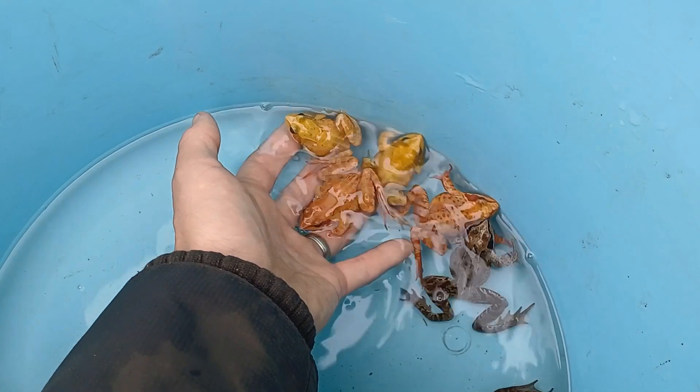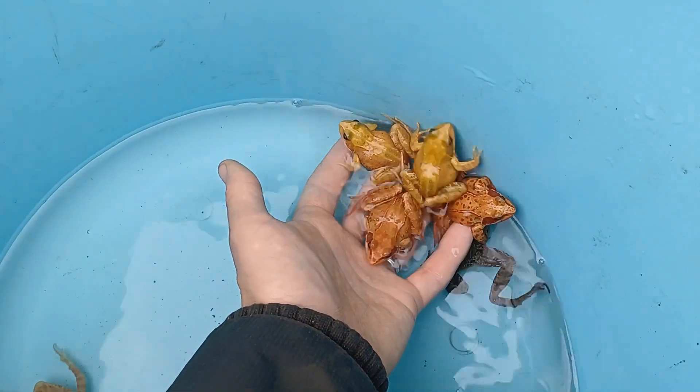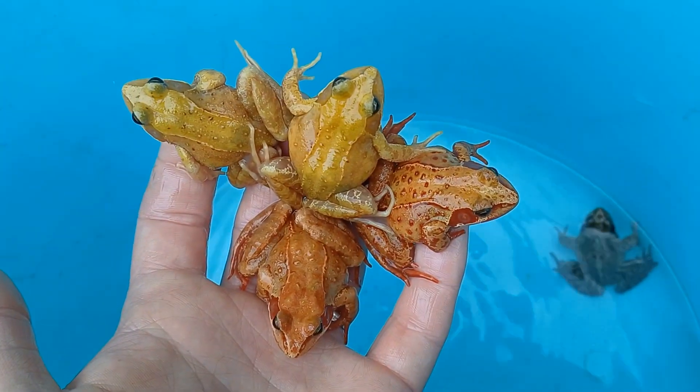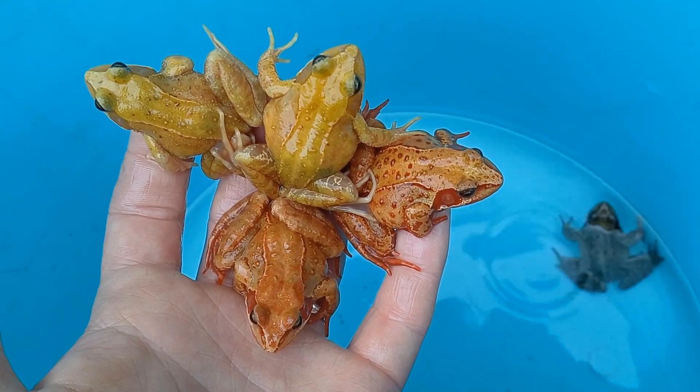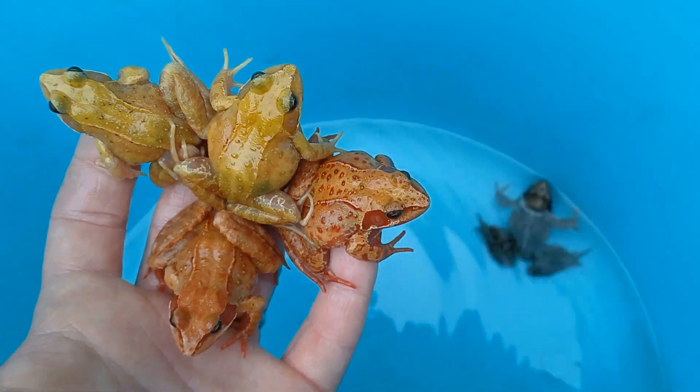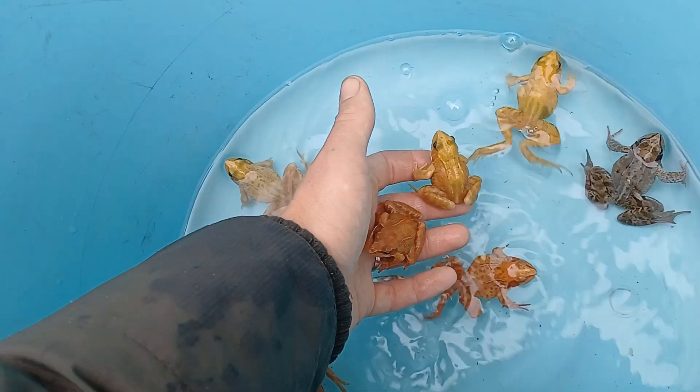They're really interesting animals to work with because no two are the same, even if they're the same morph. The two yellow ones are different, the two orangey ones are different — look how spotty that one is there. They're just fascinating animals to work with.